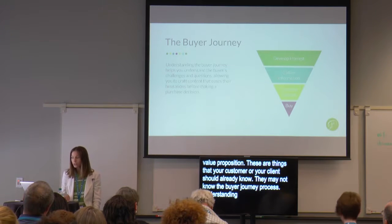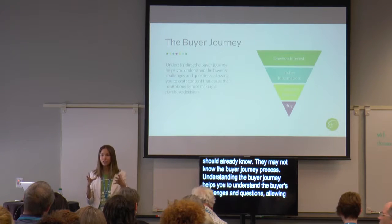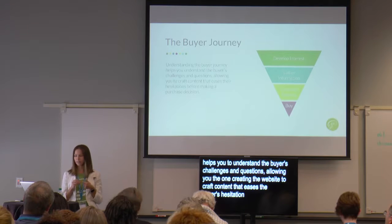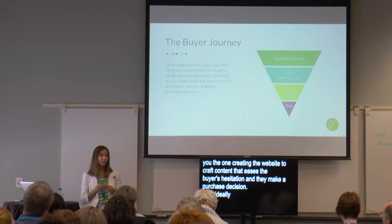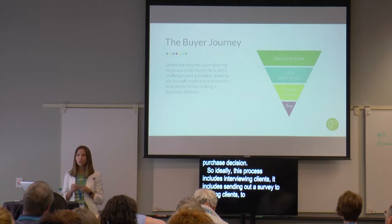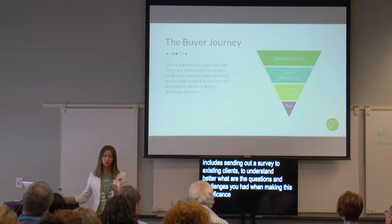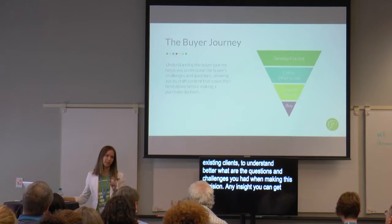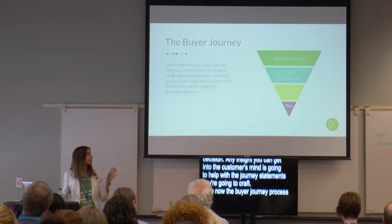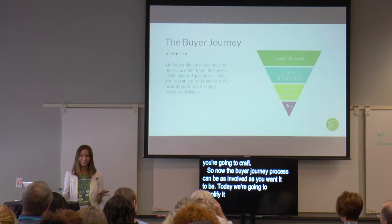Understanding the buyer journey helps you understand the buyer's challenges and questions, allowing you — the one creating the website — to craft content that eases the buyer's hesitations as they make a purchase decision. Ideally this process includes interviewing clients and sending out a survey to existing clients to understand what questions and challenges they had when making this decision. The buyer journey process can be as involved as you want it to be. Today we're going to simplify it down to just four steps for the sake of time, though there are certainly 20-step buyer journey processes you can go through.